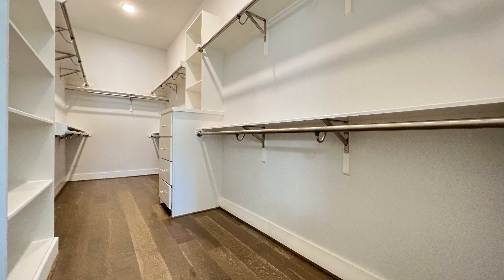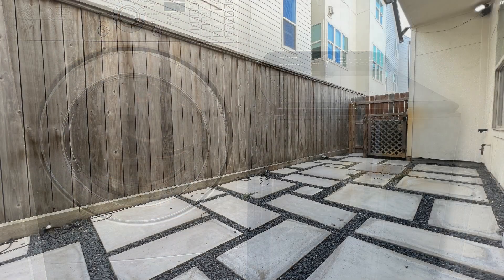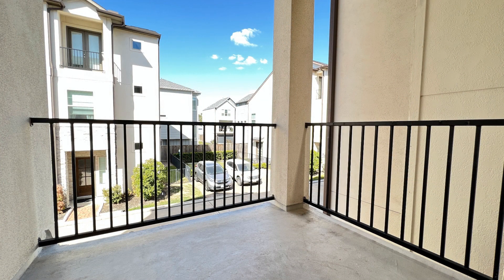If you are interested in this Houston, Texas rental property, or want to know what other rentals are available in the area, contact us today. We are ready to help you find your next home. Rent from us and experience living in a professionally managed home. Give us a call now.